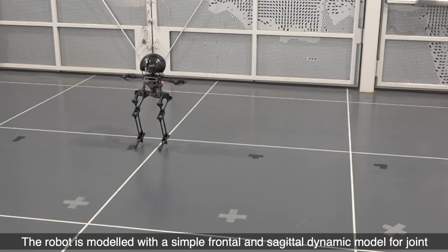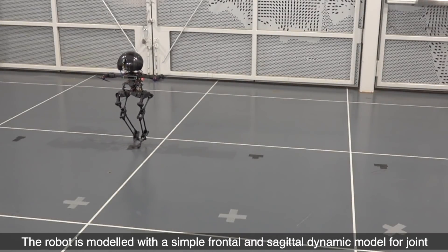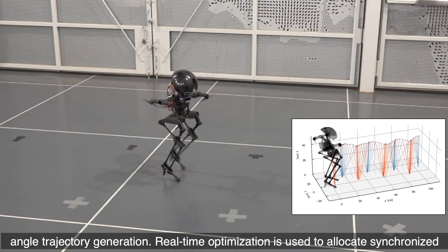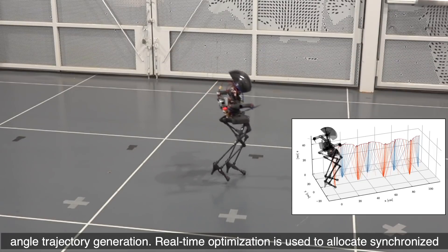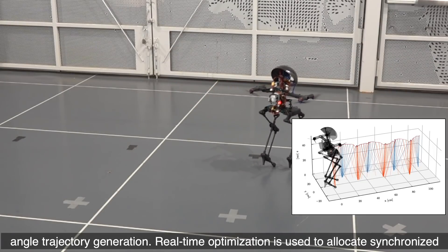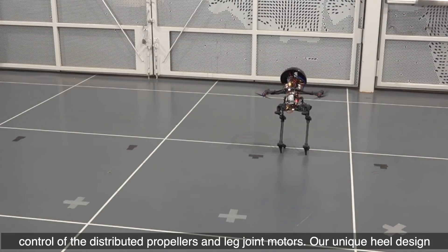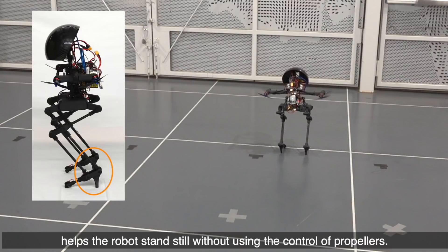The robot is modeled with a simple frontal and sagittal dynamic model for joint angle trajectory generation. Real-time optimization is used to allocate synchronized control of the distributed propellers and leg joint motors. Our unique heel design helps the robot stand still without using the control of propellers.